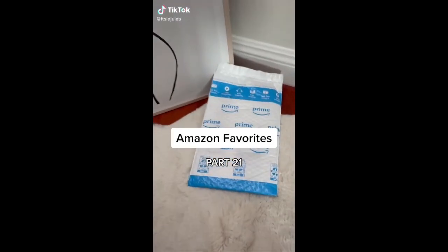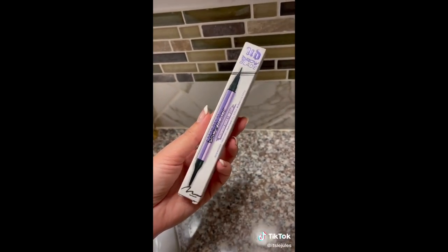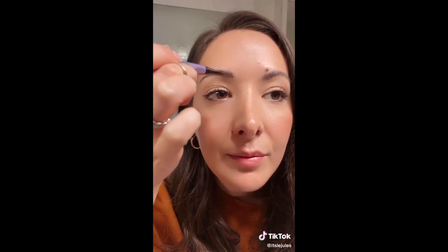Amazon favorites part 21. You all need to get Urban Decay's brow blade eyebrow pencil. It has a waterproof pencil on one side and an ink stain on the other. I use the pencil to line the bottom and then go in with the ink stain, creating brush-like strokes to mimic real hair. This product has been a game changer for me and helps me create beautiful and effortless brows. It's also available on Amazon.